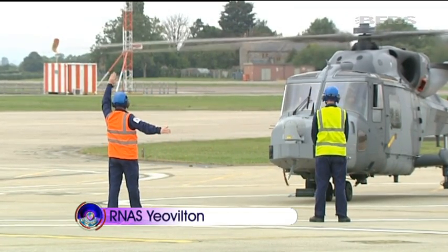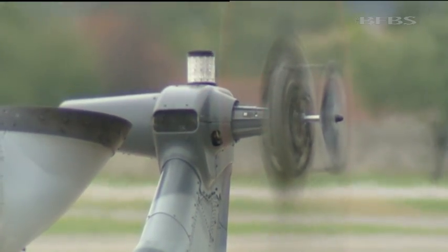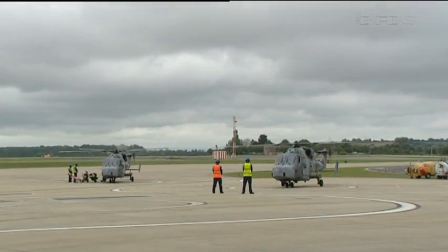700 Squadron is a second-line Naval Air Squadron. Its mission is to bring new aircraft into commission. It's been in existence several times, and in this incarnation it's named 700 Whiskey — W for Wildcat.